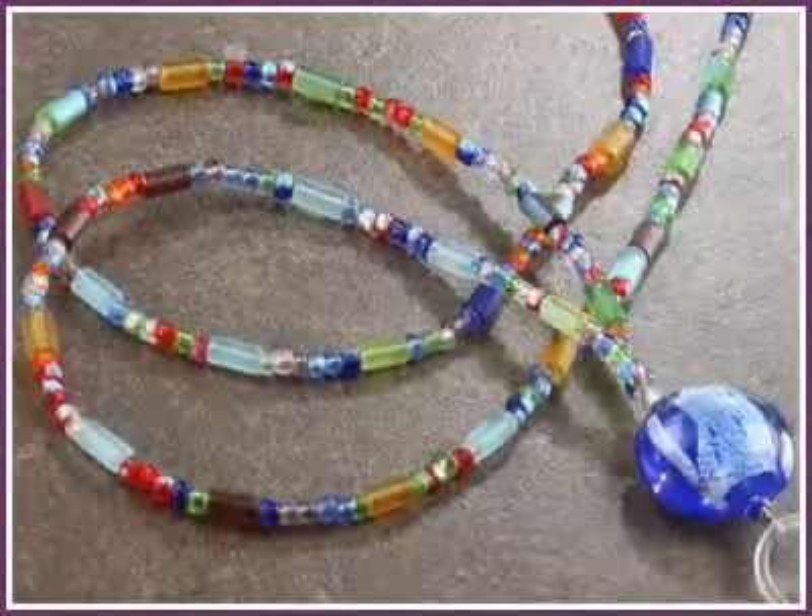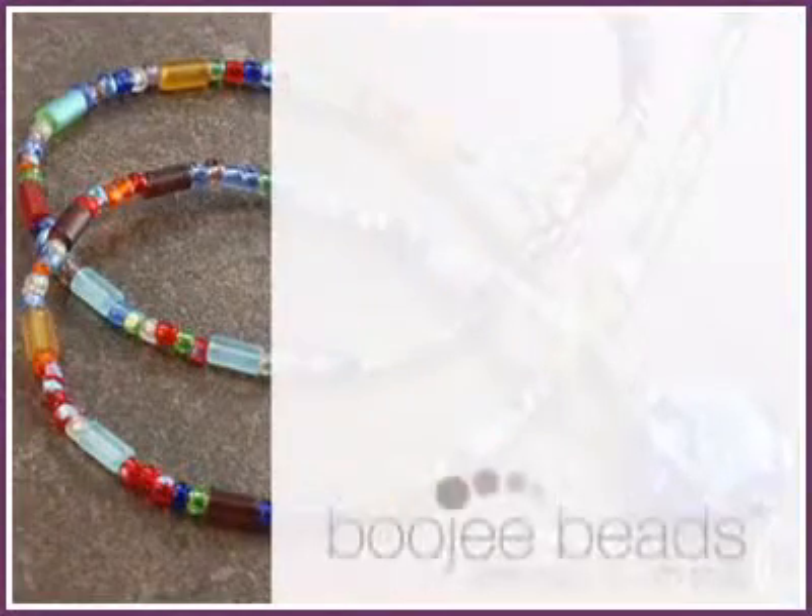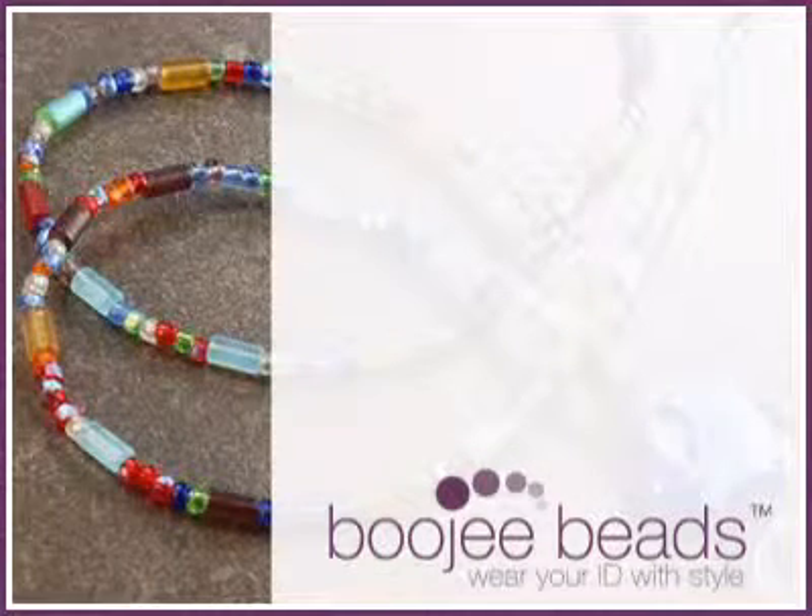Wear your employee ID and conference credentials with style at bougiebeads.com.